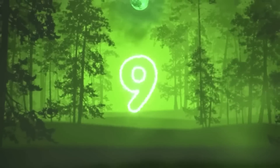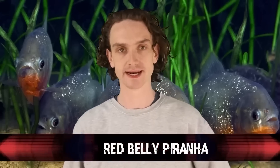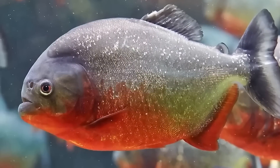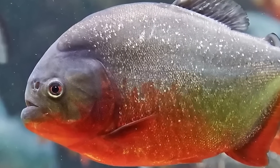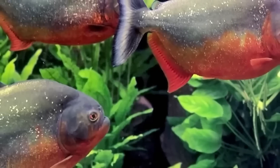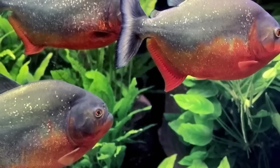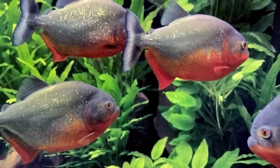Number 9: the red-bellied piranha. The red-bellied piranha is one of the most dangerous piranhas in existence. Its behavior is far more aggressive than that of an average piranha — almost as if the rapid destruction of rainforest habitat is making it more aggressive. It's found in the Amazon, where its shrinking environment gives it every reason to be on edge.